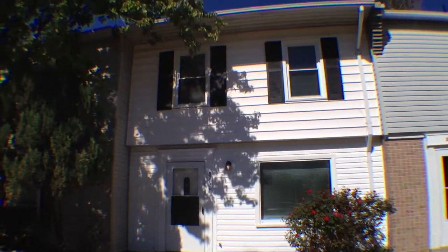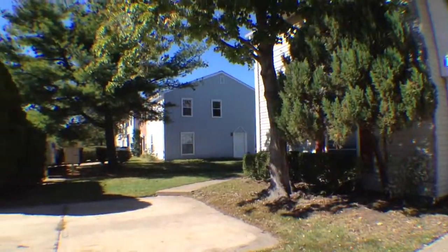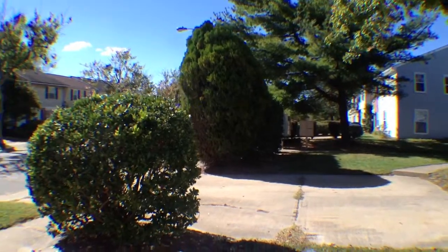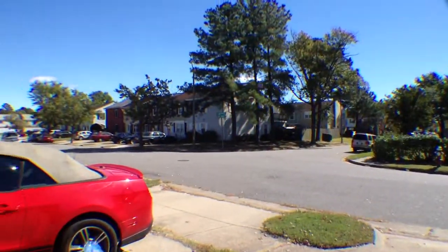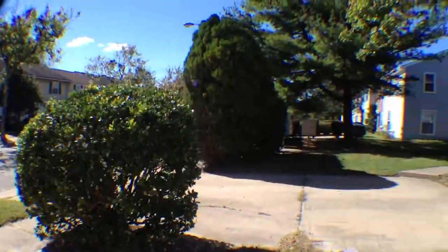We're here at 5960 Clear Springs Court in Virginia Beach. Let's take a quick peek around the neighborhood so you guys can see. There's no outlet at the end over there where the camera is facing right now, so not a lot of through traffic. Definitely a very tranquil kind of area over here.